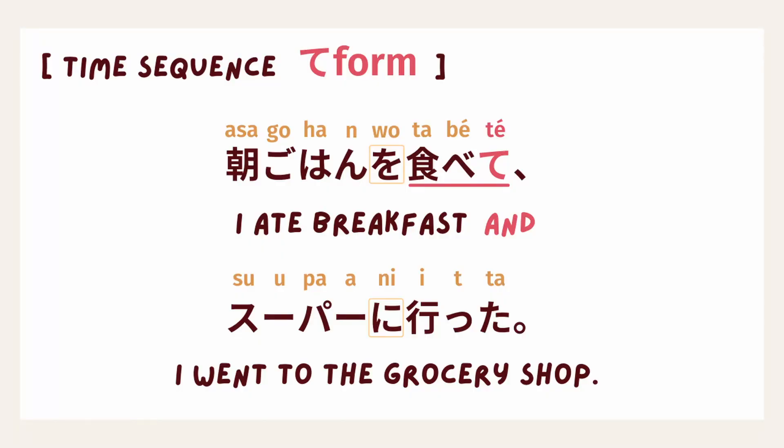In this sentence, I used ます form at the end of the sentence, and it's already polite enough for daily conversation because this is no longer two separate sentences — this is one sentence with two clauses. So one ます form at the end is polite enough. Or you can go with casual form: 朝ごはんを食べてスーパーに行った。